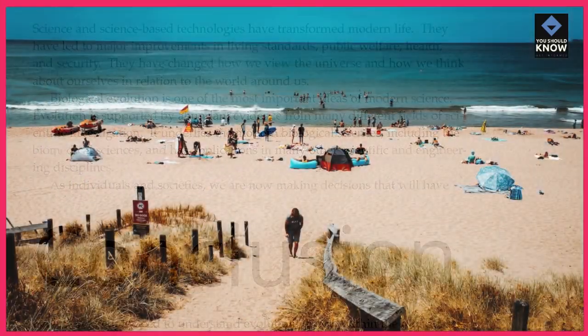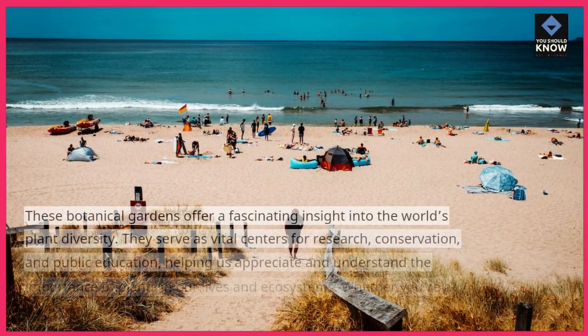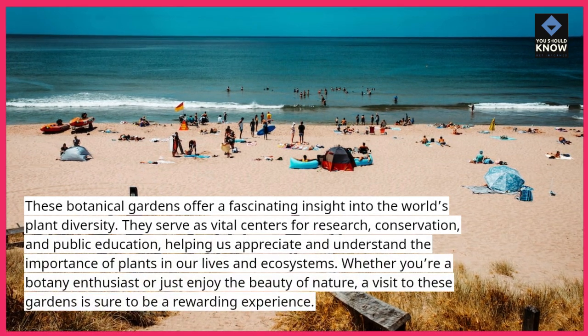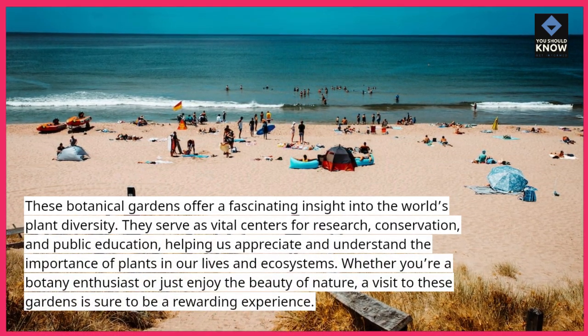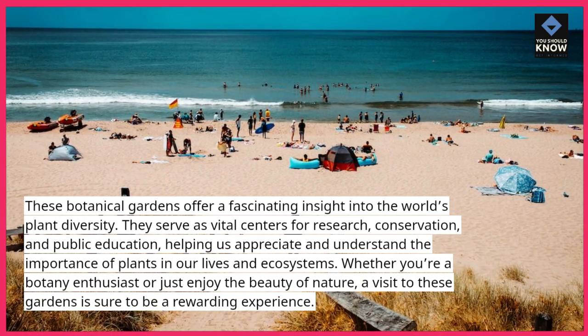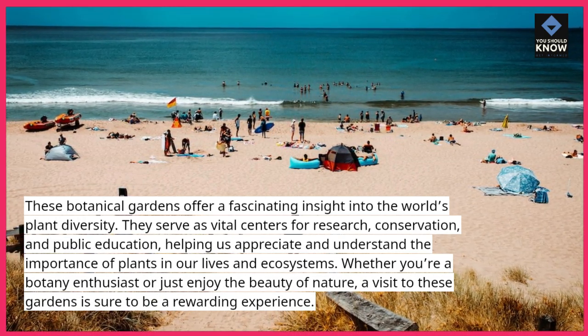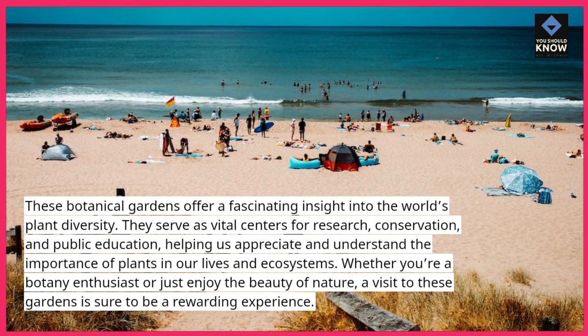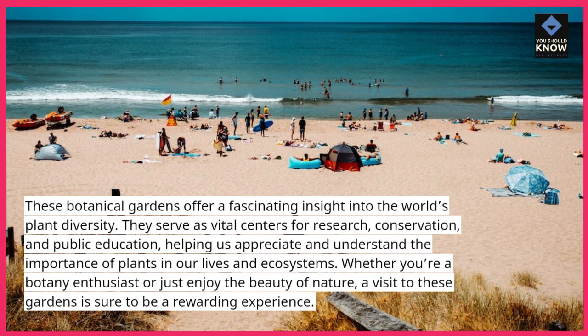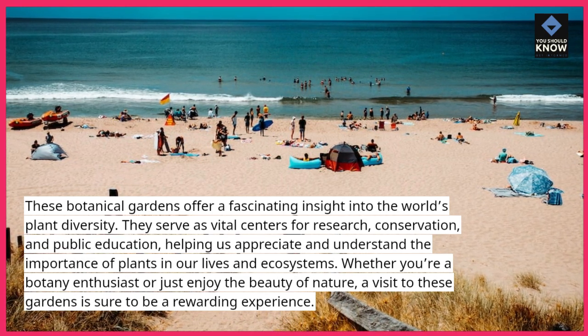These botanical gardens offer a fascinating insight into the world's plant diversity. They serve as vital centers for research, conservation, and public education, helping us appreciate and understand the importance of plants in our lives and ecosystems. Whether you're a botany enthusiast or just enjoy the beauty of nature, a visit to these gardens is sure to be a rewarding experience.